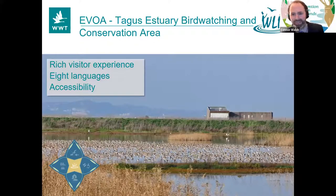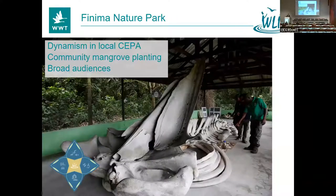Congratulations also to Evoa, very near the capital of Portugal. It's a really rich visitor experience with different types of accessibility and easy mobility options, and the judges were really struck by how they had materials translated into eight languages. Finnema Nature Park — we're going to Nigeria here. They do so much work at a local level with local communities. They've done a lot of wetland restoration attached to the wetland centre itself, doing a huge amount with mangroves. So congratulations to Finnema. And Fu Tien Mangrove Ecological Park — the judges were really struck by the fantastic role of volunteers in this wetland visitor centre, the different targeted education programs, and a very unusual urban location.